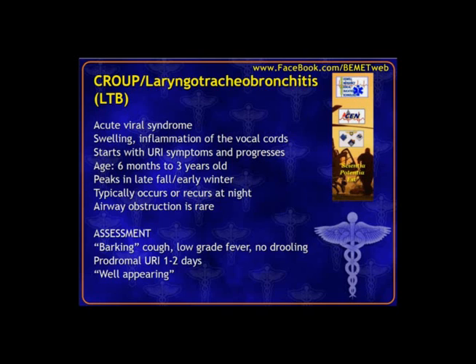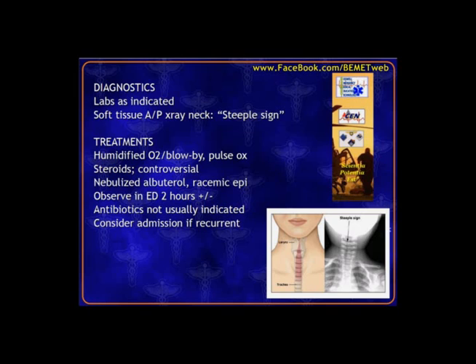To differentiate croup from epiglottitis on x-ray, an AP view may show the steeple sign — swelling around the vocal cords shaped like the top of a church pointing up. On lateral view, you would not see the thumbprint sign. Treatment for croup is basically humidified oxygen. Steroids are considered controversial — some practitioners use them. Some use racemic epinephrine, but be aware it can wear off quickly causing rebound swelling, so observe those patients. Typically not antibiotics.